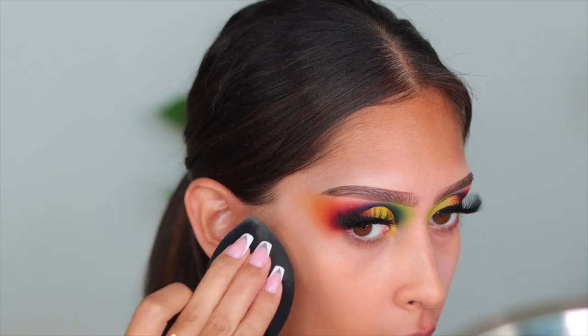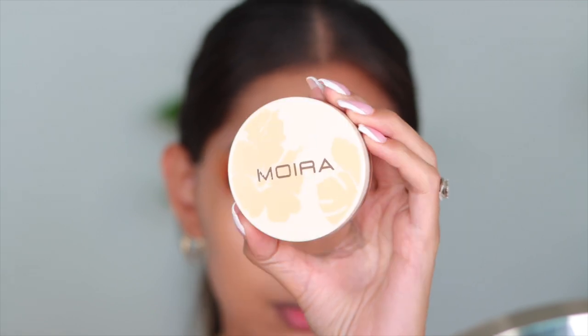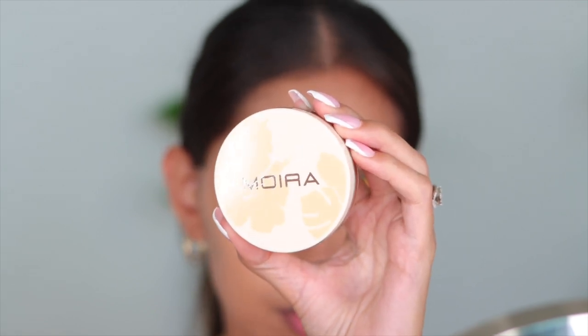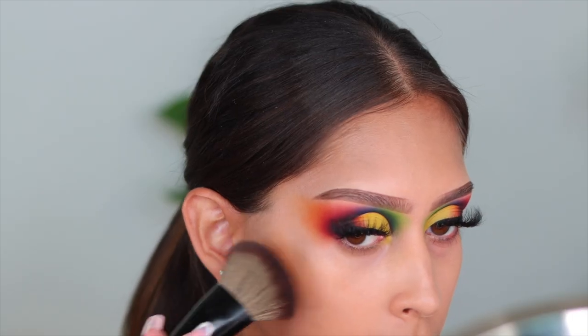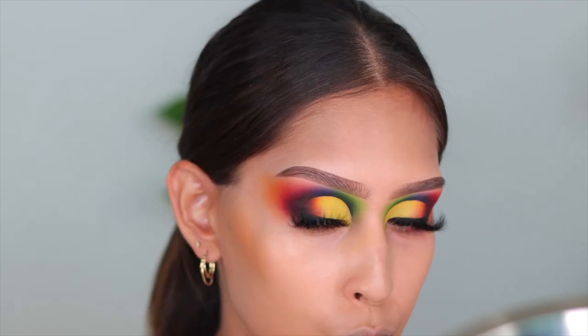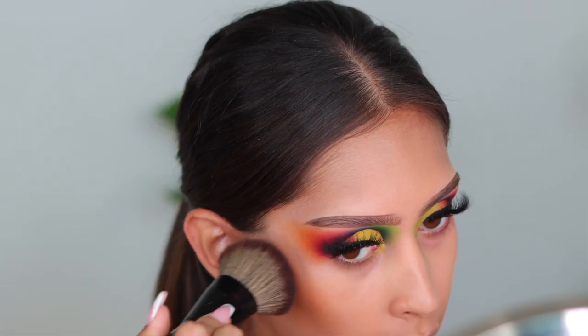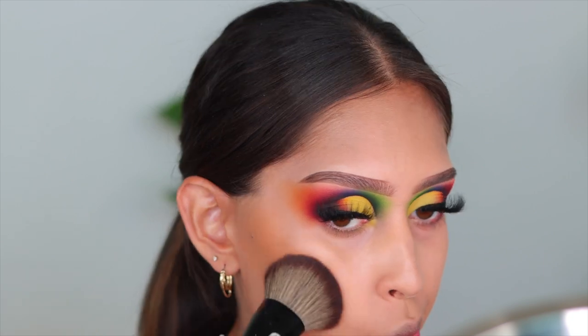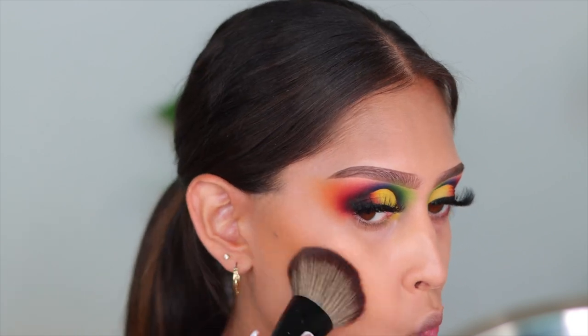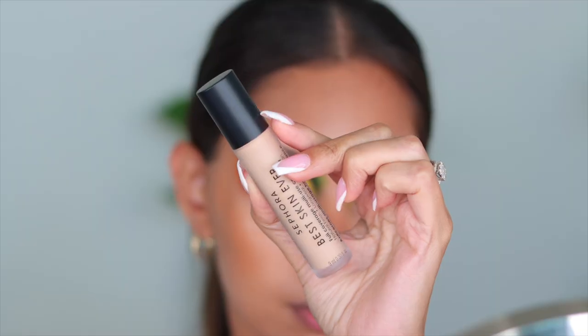For cream bronzer I tried out the new Mora Well cream bronzer. At first I used the shade Medium, which was a little too warm — you can see that orange undertone. I ended up going in with shade Medium Tan and mixing the two, which was perfect. I wish they had a shade in between because I still need something a little more neutral but also slightly warm — it was a bit confusing.